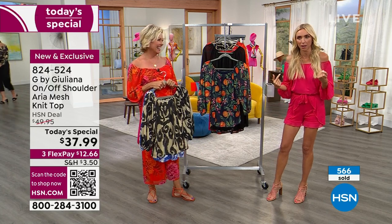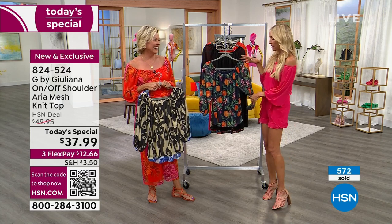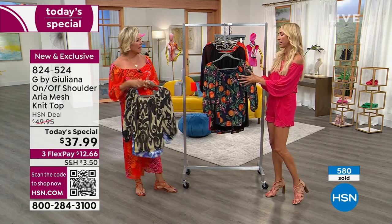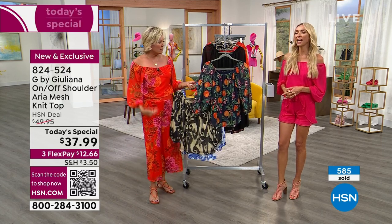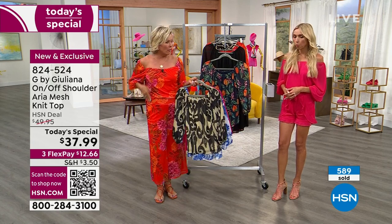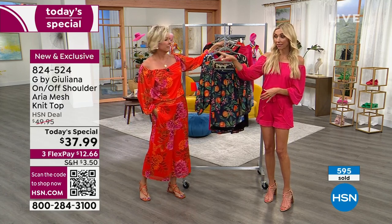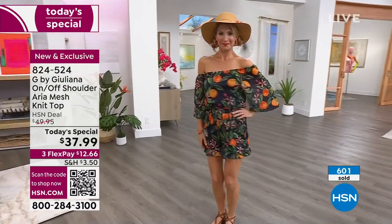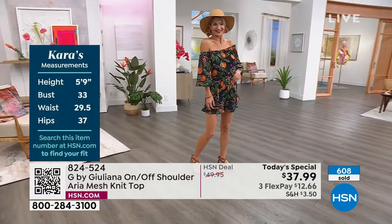We're seeing the citrus trend everywhere. And another big trend is head-to-toe print — I'd typically go safe with a solid bottom, but wearing a matching print head-to-toe is very much the thing right now. Don't be scared of it! When you wear this head-to-toe, it feels very fashion-forward. Everyone is going to think, 'Oh my gosh, this girl knows what's going on in fashion.'